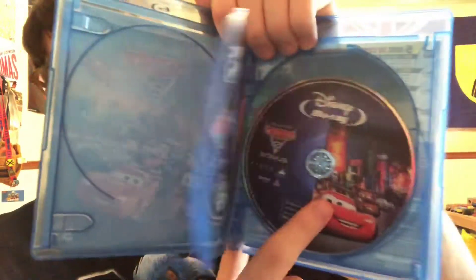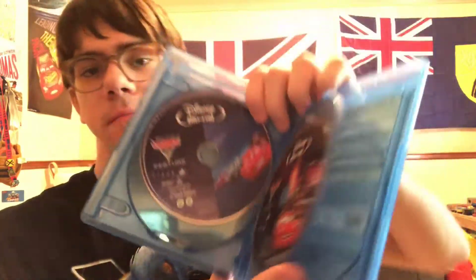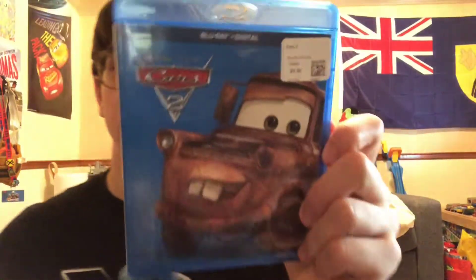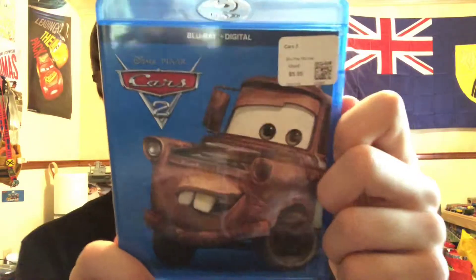Here's the Blu-ray feature, the Blu-ray bonus material disc, and the DVD. The digital copy is not included in this one.